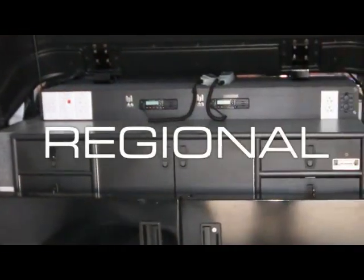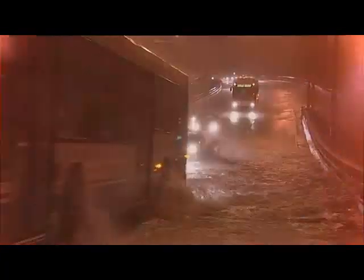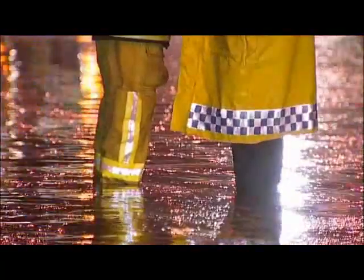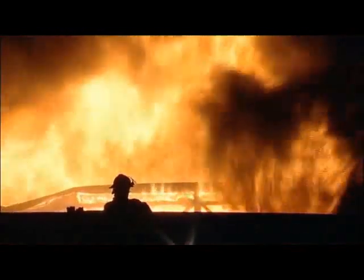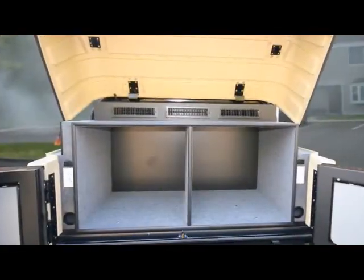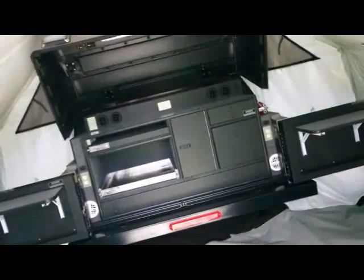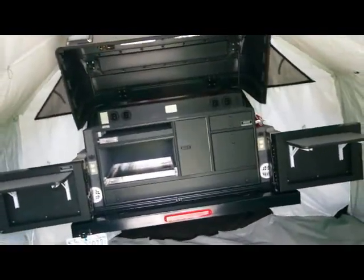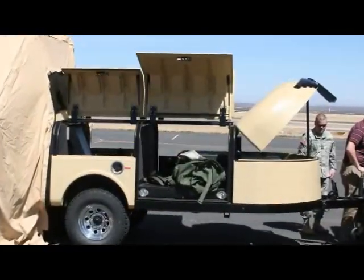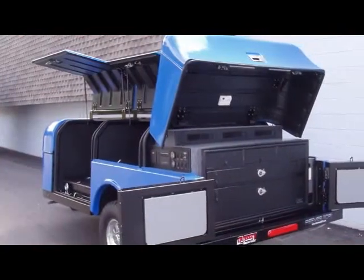Local, regional, and even global interoperability packages ensure that no matter what the situation, every emergency response agency will have clear lines of communication with every responder on the scene. Want to customize your own Reeves ICP Trailer? No problem. We will configure the trailer any way you want to accommodate your department's needs — equipment, cabinets, layout — it's all up to you.